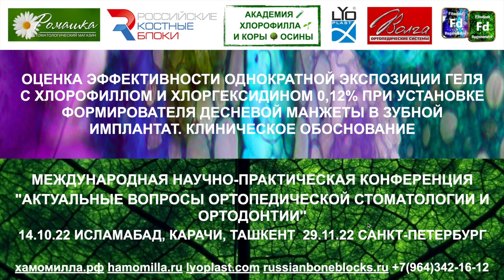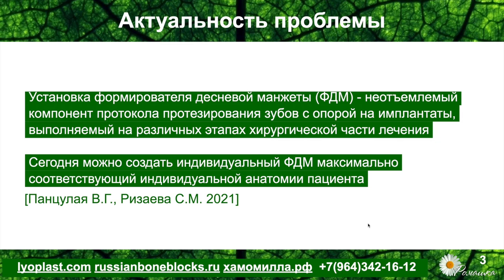Оценка эффективности однократной экспозиции геля с хлорофиллом и хлоргексидином при установке формирователя десневой манжеты в зубной имплантат — клиническое обоснование. Установка формирователя десны — это неотъемлемый компонент протокола протезирования зубов на имплантатах, выполняемый на различных этапах. Мы можем ставить формирователь непосредственно после установки имплантата, однако в этом случае наблюдать эффект геля в короткие сроки не представляется возможным. Либо формирователь устанавливается на этапе раскрытия имплантата — например, после костной пластики, через 4–6 месяцев, и этот сегмент пациентов входит в зону нашего исследования.